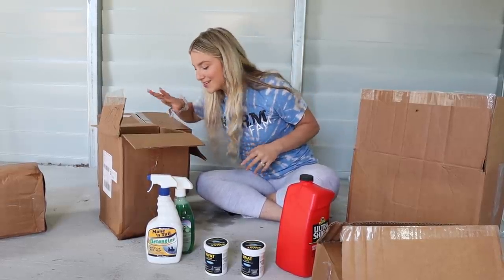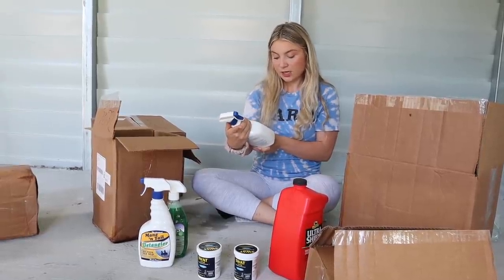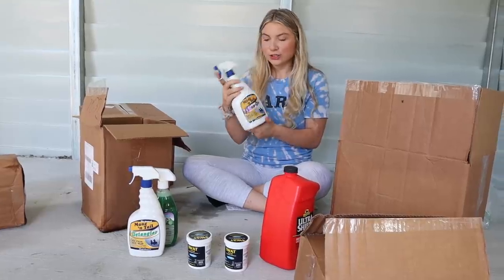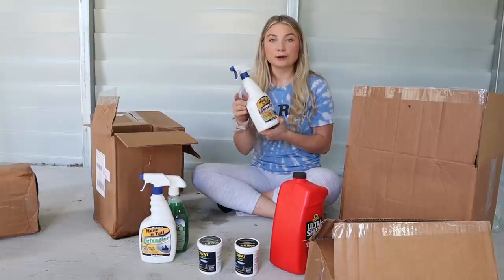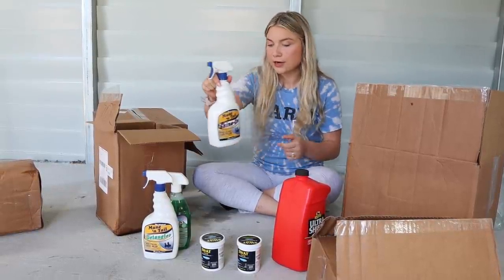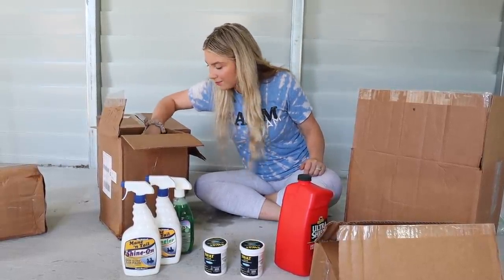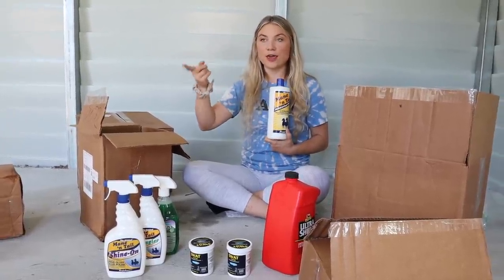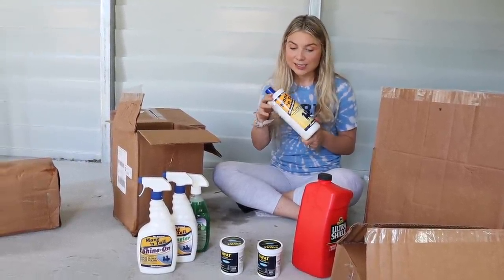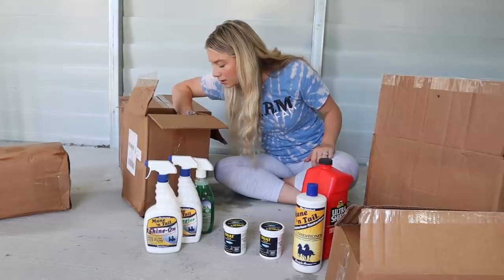Next up is this Mane 'n Tail High Gloss Hair Polish, which prevents coat staining and repels dust. I've never used this — I've used a different shine by Cowboy Magic and really liked that one, but I just got this one to try. And then I got Mane 'n Tail conditioner. You guys saw me use this in my last makeover videos for Cash and Trigger, so we definitely need this. I did get shampoo too — I've got to find where that is because it's not in this box.